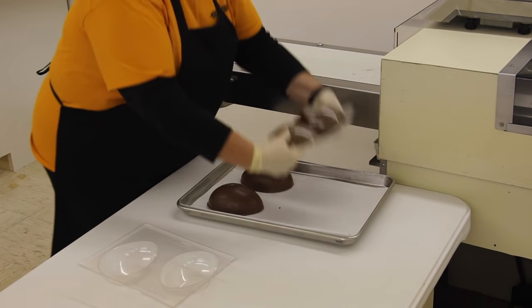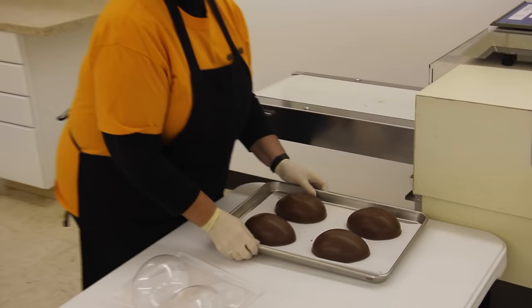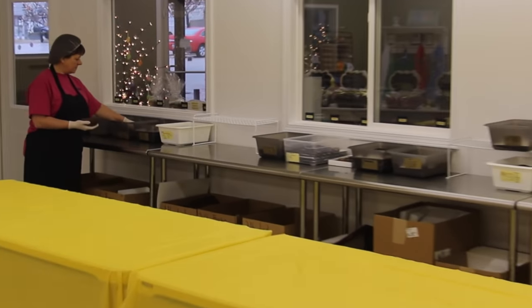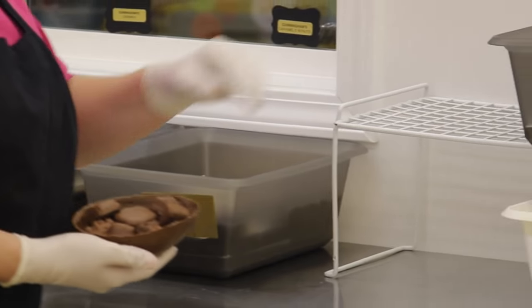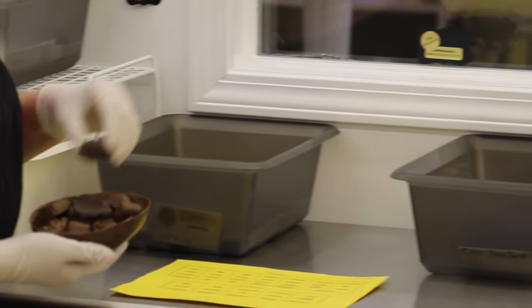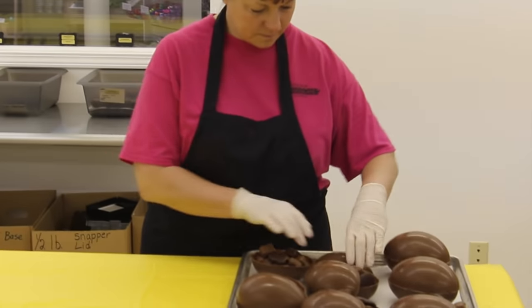The hollow chocolate eggshells are taken to Cindy to pack with our homemade chocolates: snappers, caramels, peanut clusters, toffee, mint melt away, caramels with pecans, coconut clusters, fudge, marshmallow nut, peanut butter crunch, and milk caramel with sea salt.